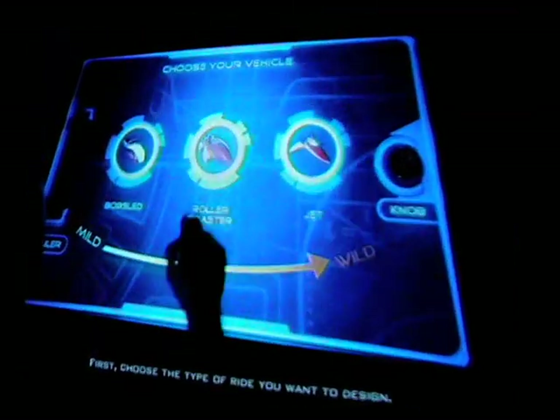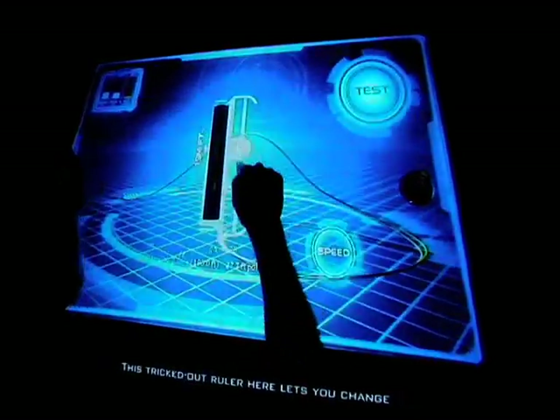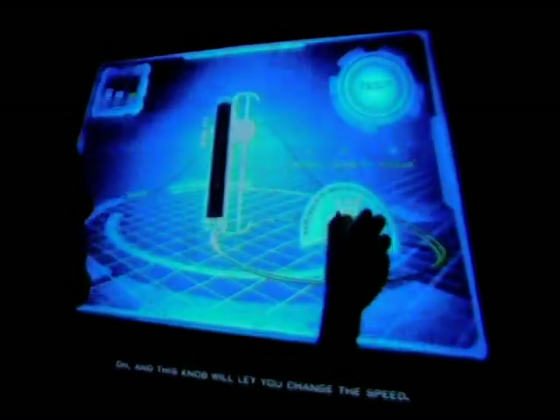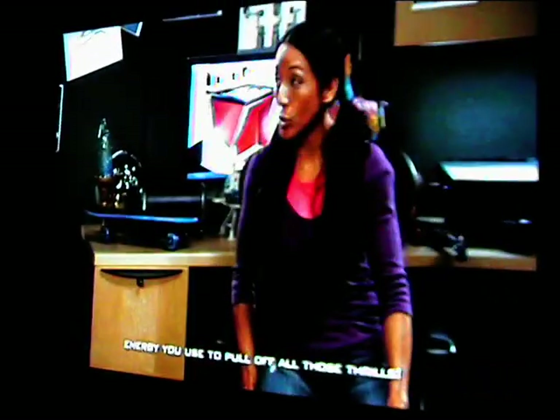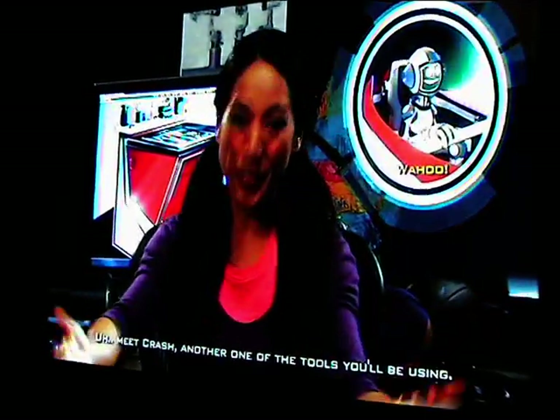Take a look at our engineering station. First, choose the type of ride you want to design. Then customize your design using these cool tools. This tricked-out ruler here lets you change the height or width of each part, and this knob will let you change the speed. Those tools also help you control how much energy you use to pull off all those thrills. Let's see what happens when I push it to the max. Meet Crash — another one of the tools you'll be using. He's our test bot to help you preview your ride and make sure it's going to work the way you planned.